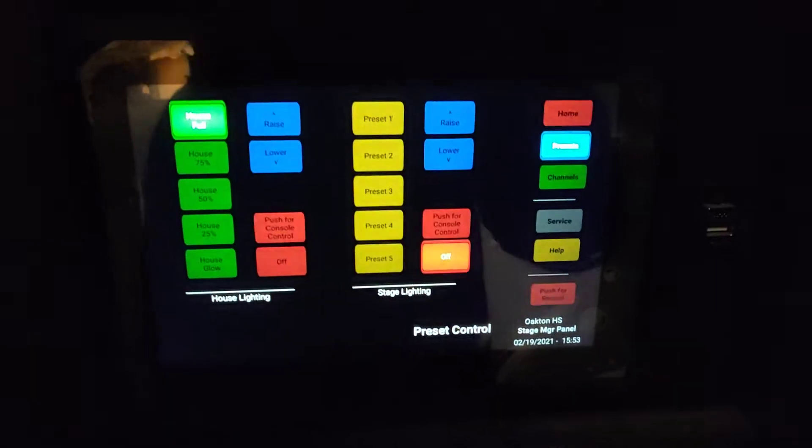We've got the brand new touch panel over here, which is the interface for the whole lighting system - still waiting on training for that. You can see we've got a bunch of plug-in boxes and network ports all over the stage - three or four circuits plus a network jack each. And the catwalk is all diamond tread now; it's safer and you don't drop anything down through the bar grating.